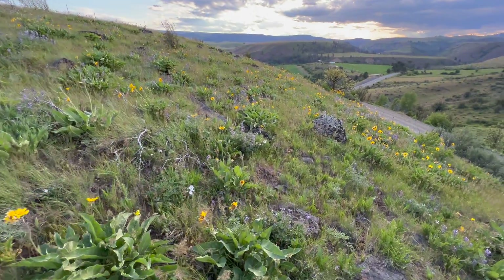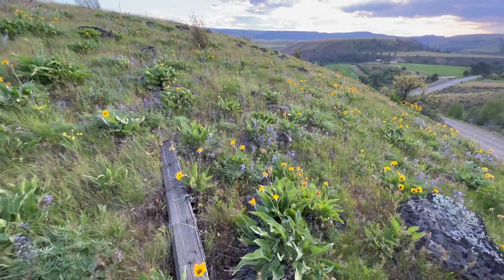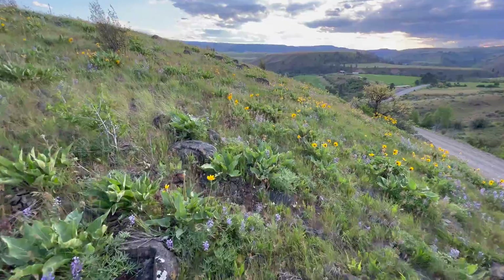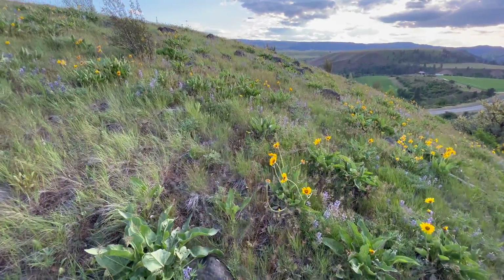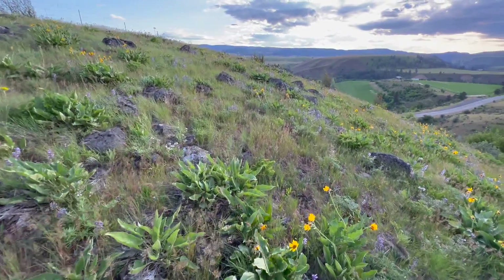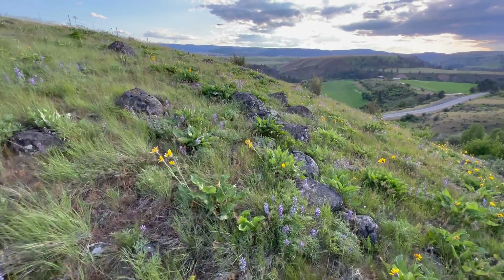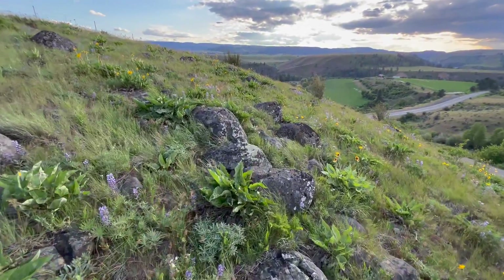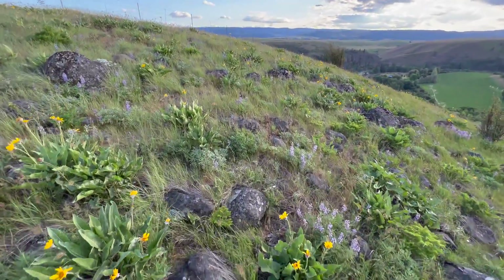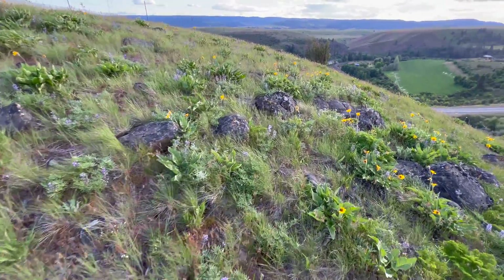You'll notice a bunch of boulders here strewn amongst the flowers, and these rocks are a part of some glacial till. Poorly sorted rocks, mostly basaltic in nature, many of them with a thick weathering rind. Part of a glacial till deposit that goes back hundreds of thousands of years.